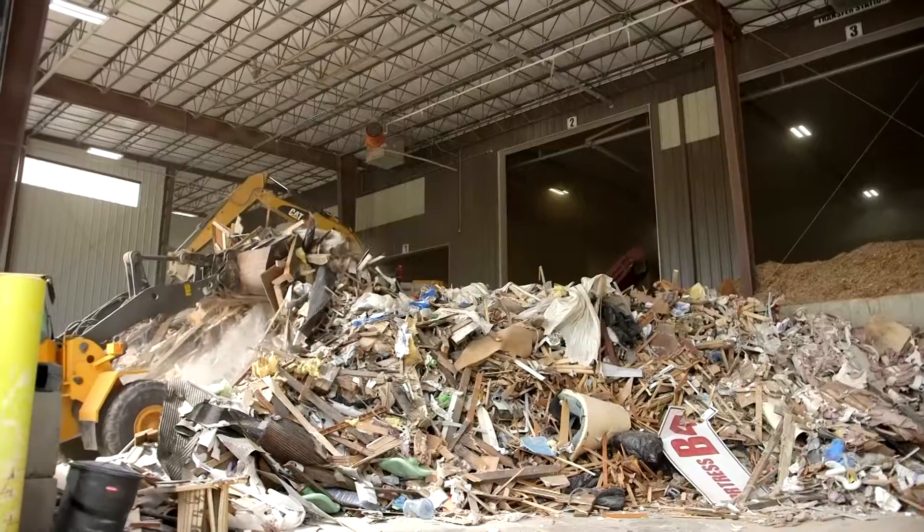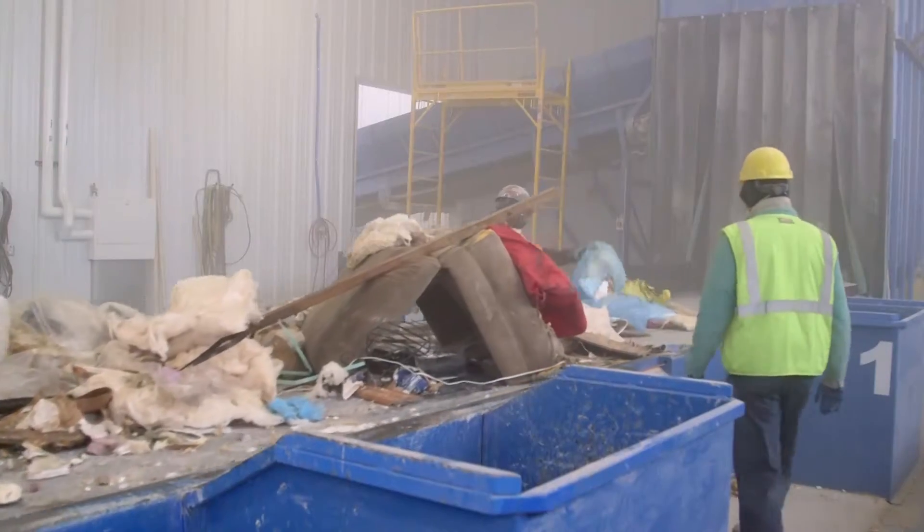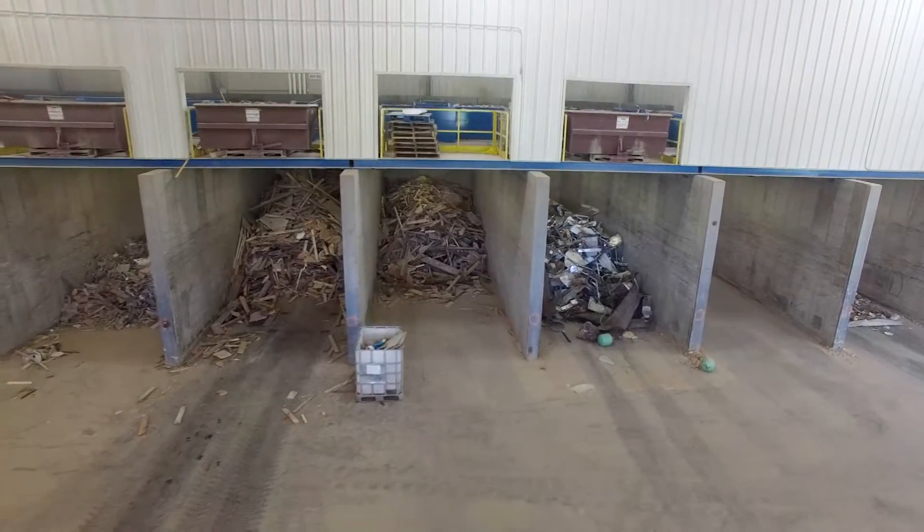We're seeing anything that you would see thrown into a dumpster at a construction site — wood, drywall, rigid plastics and buckets, metal, insulation, pipes, PVC. All of those things that are in a dumpster come in here co-mingled and mixed, and then we have to sort it out into the recycled products.